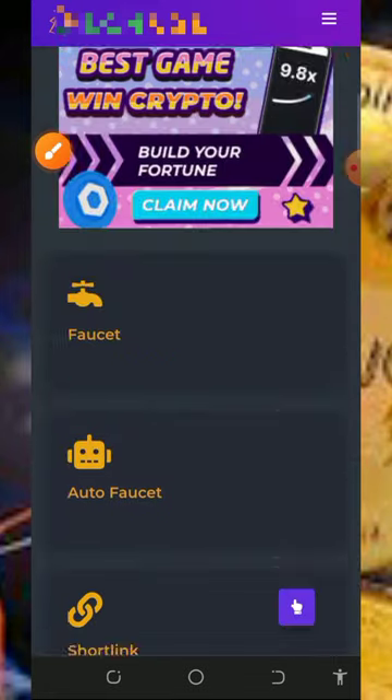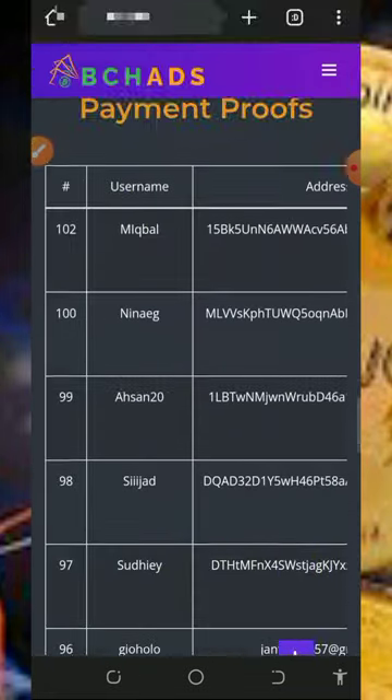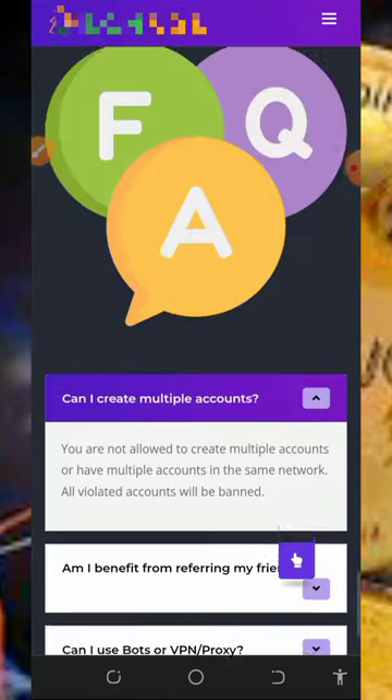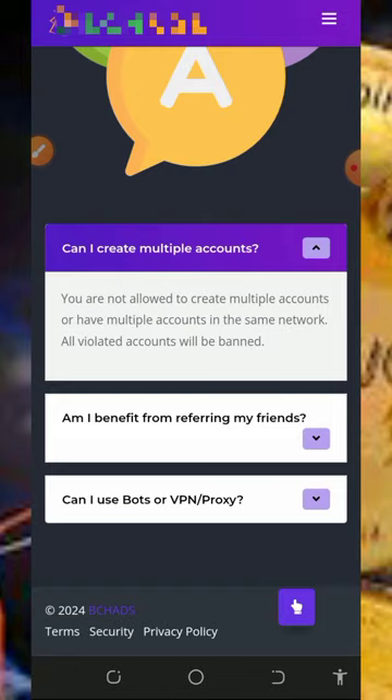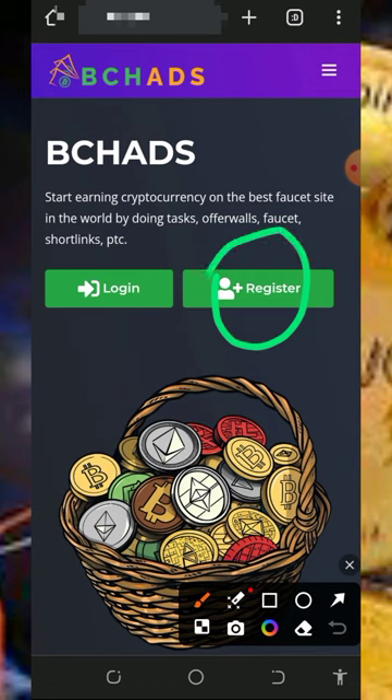They have requested over 100 withdrawal requests and have been 11 days online. If you scroll down you'll see the ways of earning from this platform. Scrolling further, you'll see payment proofs on the platform, and then the FAQ section and their contact information in case you want to reach them.